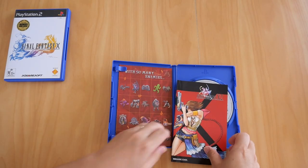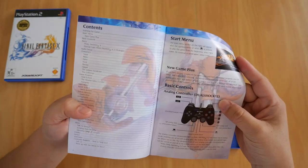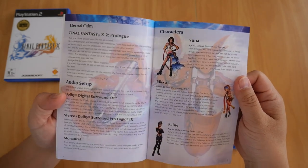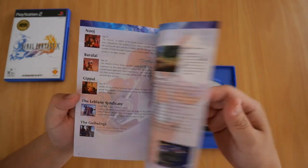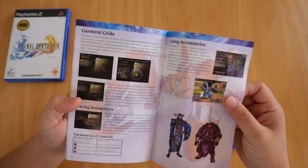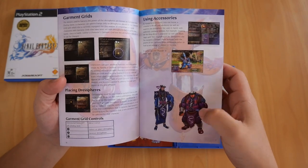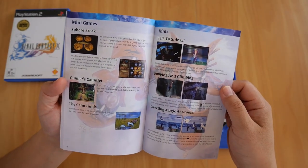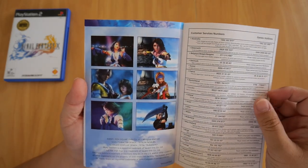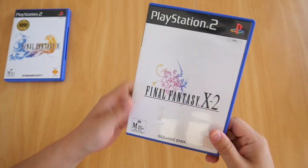The booklet itself is quite thick. It covers starting the game, content, start menu, basic controls, the story so far, three different characters, supporting characters, game progress, main menu, battle systems, chain, status, elements, dress spheres, garment grids, accessories, Biggs and Wedge, sphere break — which I used to hate — and credits, customer support, and FMV screenshots.